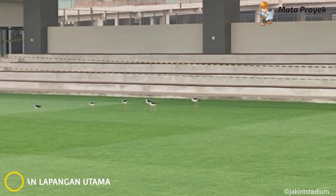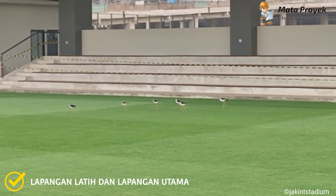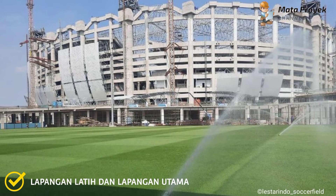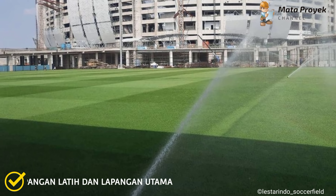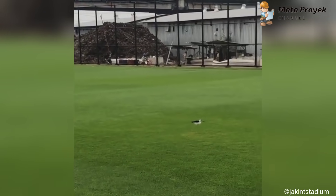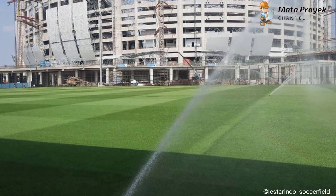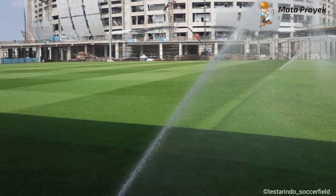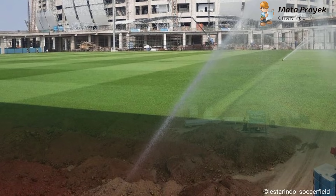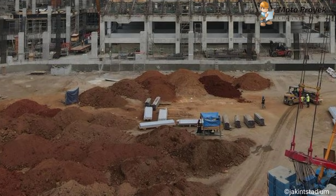Yang ketiga, lapangan latihan dan lapangan utama. Untuk lapangan latihan masih terus dilakukan perawatan. Yang uniknya, pembasmian hama lapangan latihan menggunakan burung. Dan kini lapangan latihan semakin bagus dan nampak ciamik.